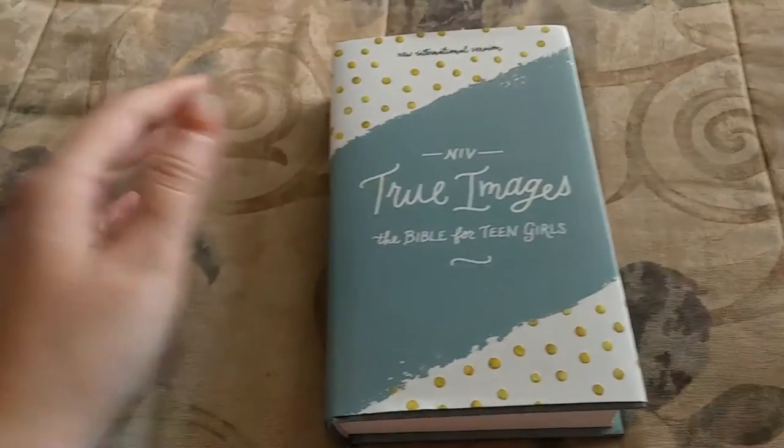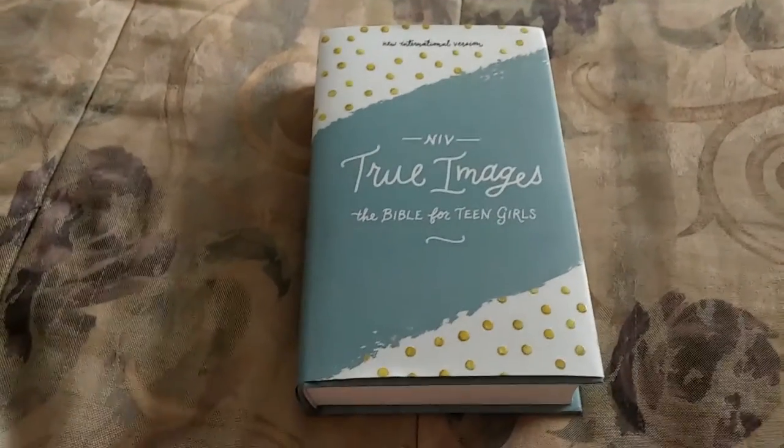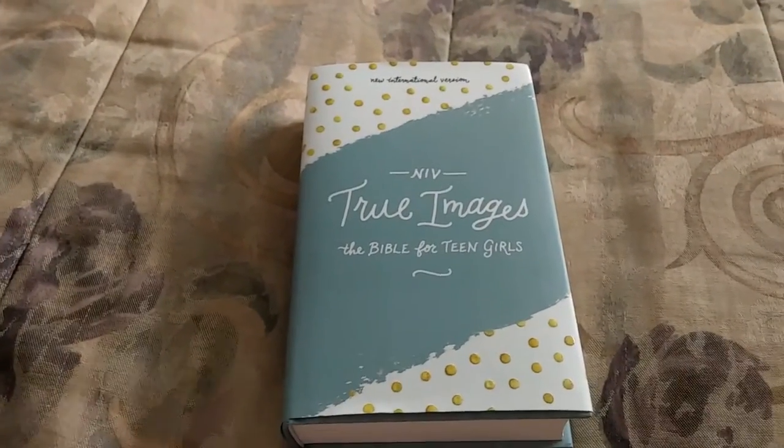So if you're interested or have more questions about this Bible, please leave a comment below. I'll see you later on with yet maybe another Bible.